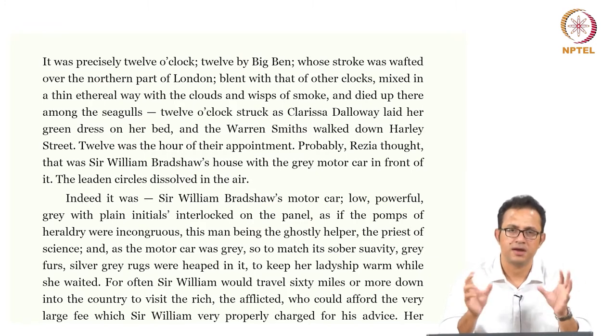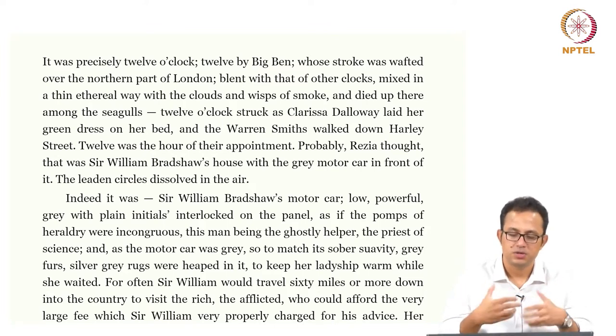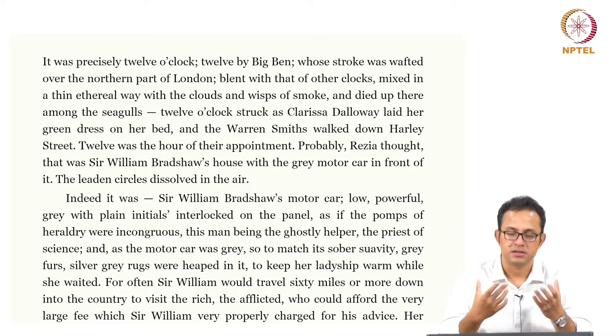This typical construction of masculinity as being something informed by rationality, reason, logic, and proportions is what informs in turn their medical gaze as well.